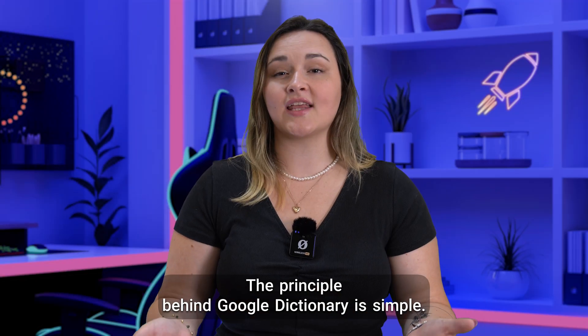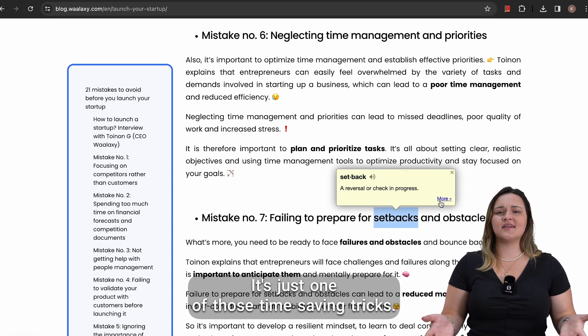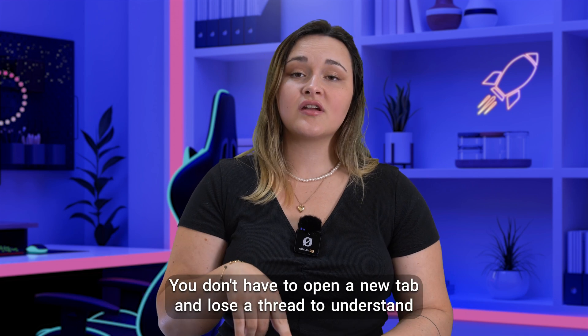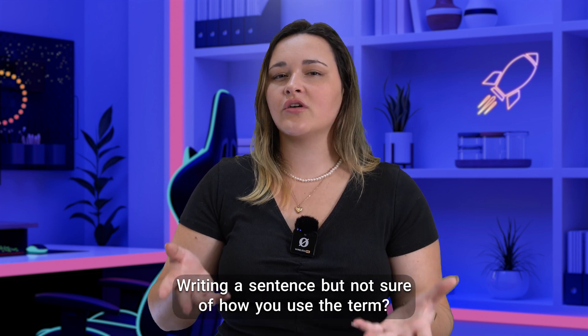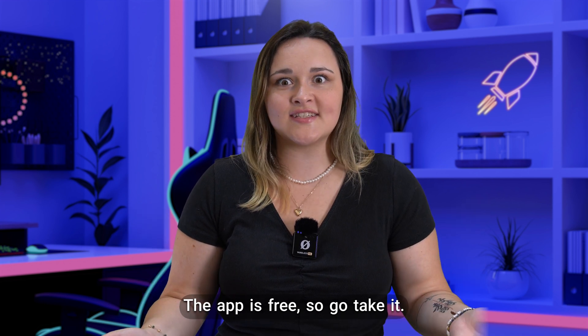The principle behind Google Dictionary is simple. You click on a word and the application tells you what it means. It's just one of those time-saving tricks. Reading a text, you don't have to open a new tab and lose your thread to understand a new word — you just click on it. Writing a sentence but not sure how you use a term, you can check it easily. The app is free, so go take it.